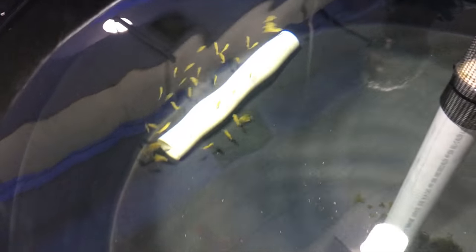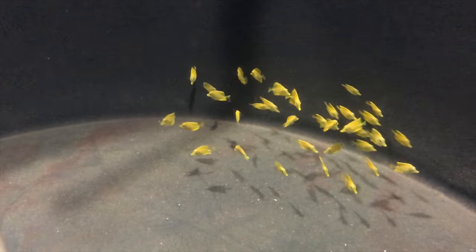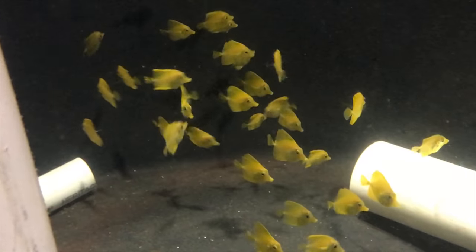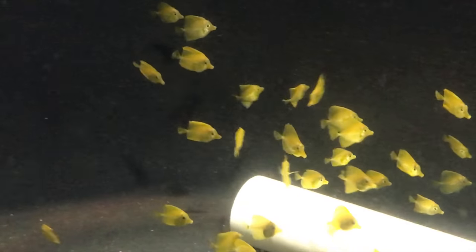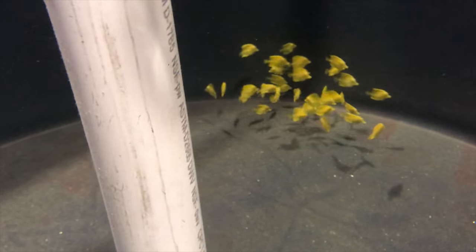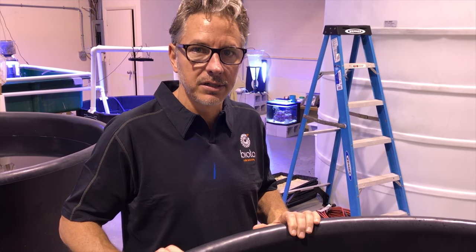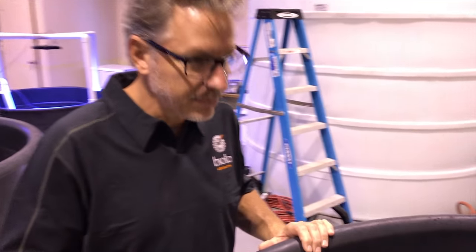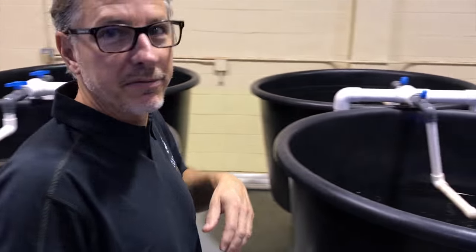There's a tank full of baby yellow tangs. I actually haven't seen them at this size yet — they're still just a little bit translucent. Super duper cool. We're experimenting with getting them in earlier and settling them here so that they ship better. They need a lot of surface area to settle, so you need a big tank. These are going to retail for 60 to 70 dollars — captive bred. They've improved dramatically on the shape and color over the first batches.